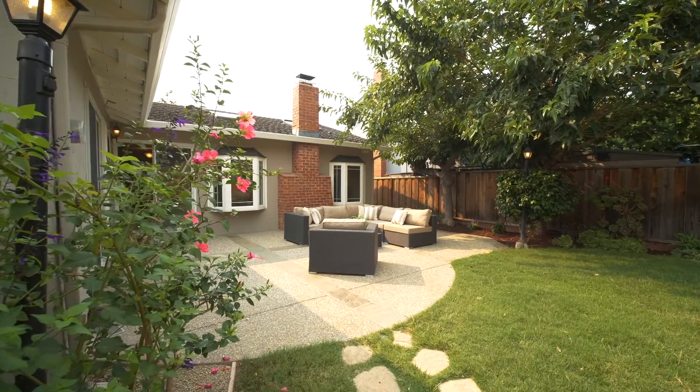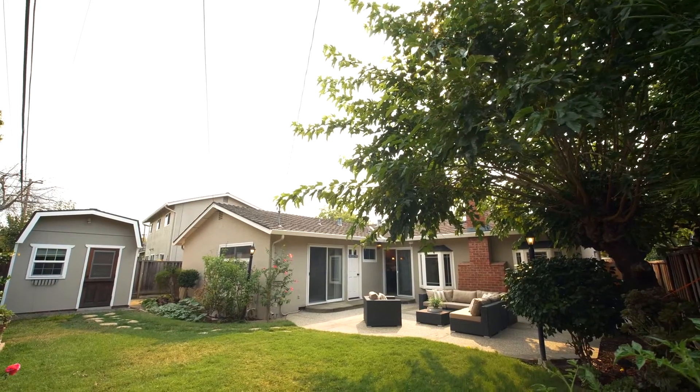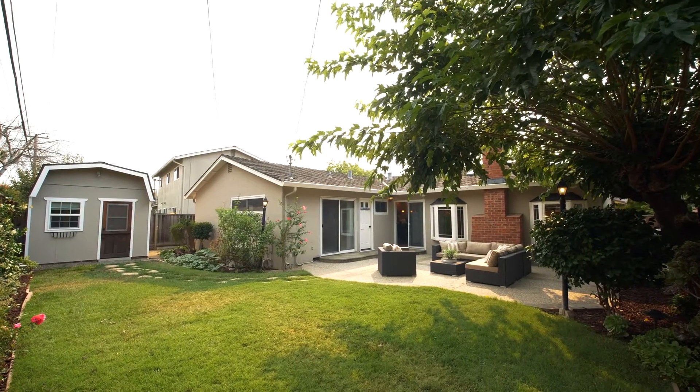Unwind outdoors with a leisure patio, mature trees, and a vegetable garden. You can relax in a great, private backyard that has a fully finished detached studio, which can be perfect for a home office.